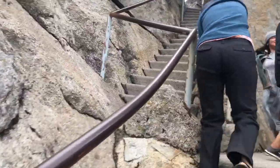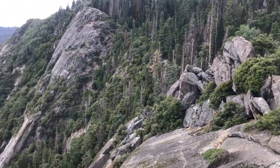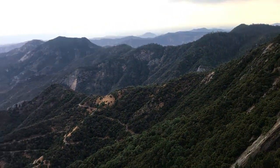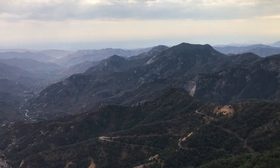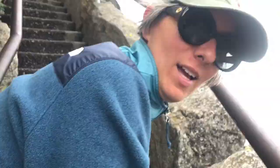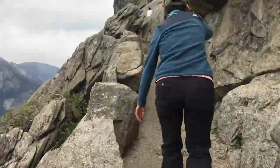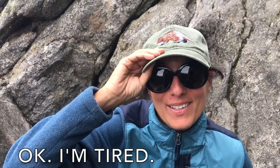The altitude and wind make this quite a climb — you really need to be in good shape. It's a challenging but rewarding hike.